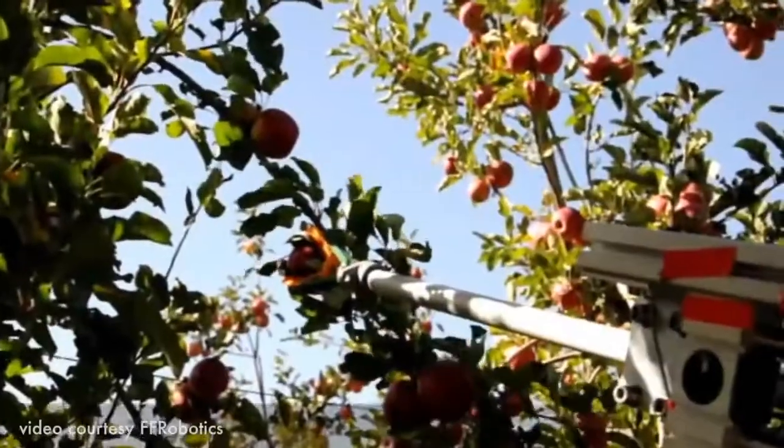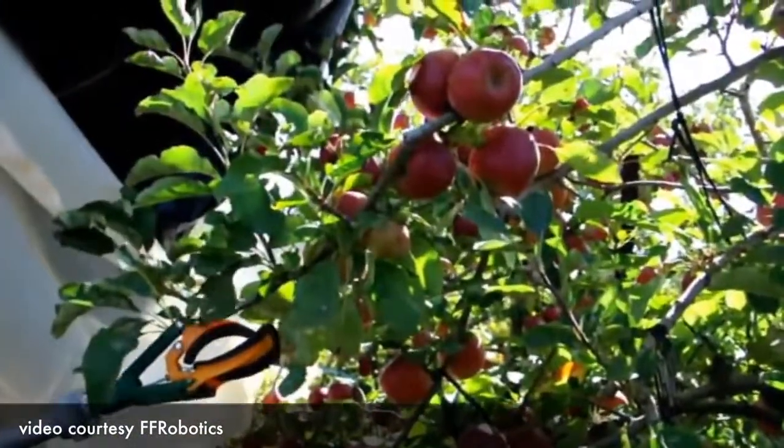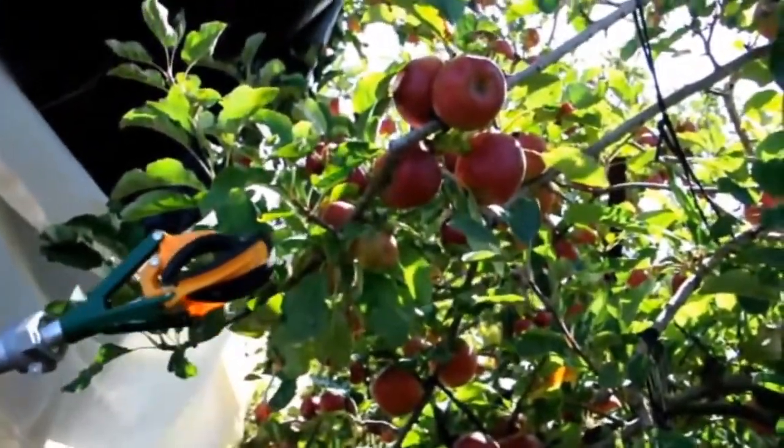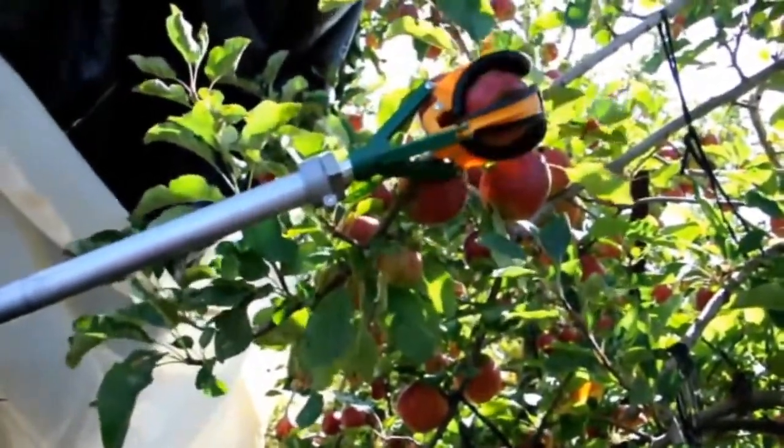We are concentrated in developing the fresh fruit harvester. The main idea is to have one machine that can move from one fruit type to another and work the entire year picking fresh fruit.